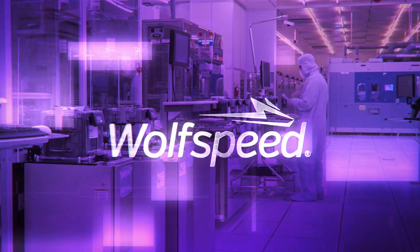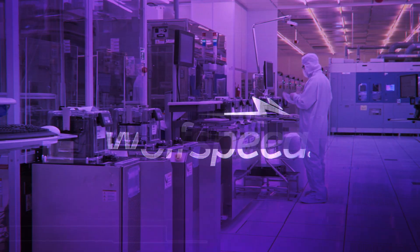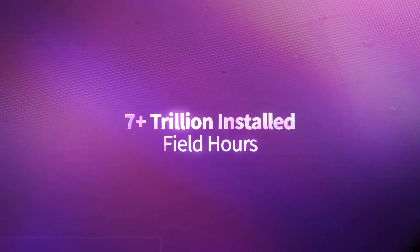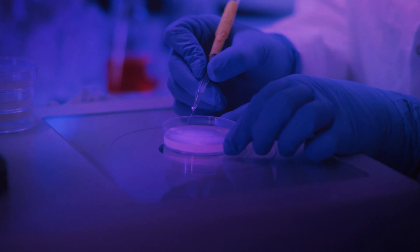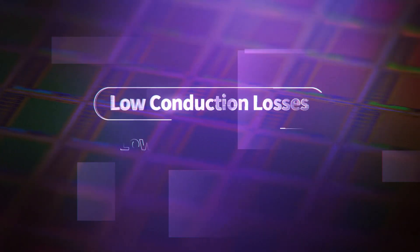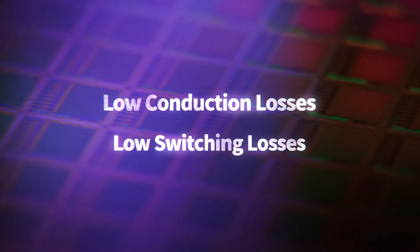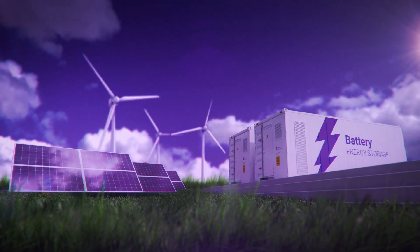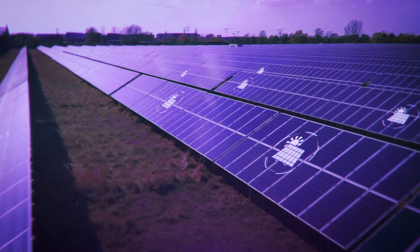At Wolfspeed, we launched the first silicon carbide MOSFET and have been working with silicon carbide for over 35 years. The use of silicon carbide is key in next-generation power supplies because it allows for both low conduction and switching losses, which will empower you to develop smaller, lighter, and more efficient power conversion systems.